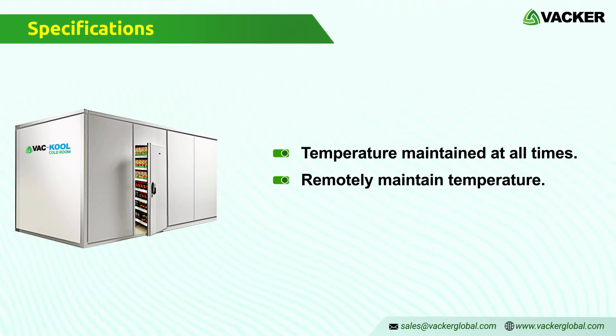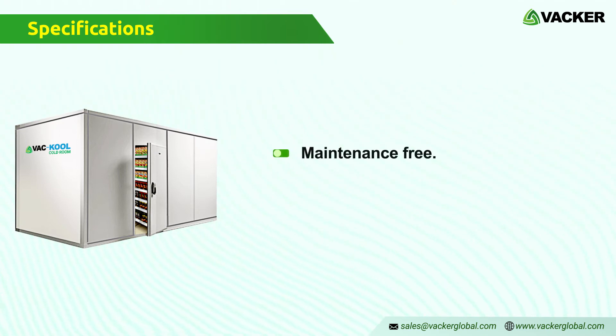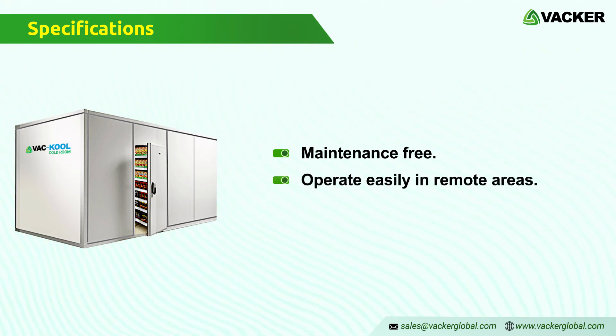The cooling units do not require any specially trained technicians and hence, installation and operation are extremely simple. These units do not require any special maintenance. Hence, you can install and operate these units even in remote areas.